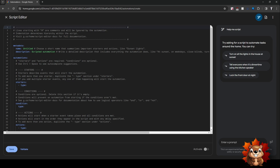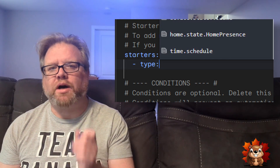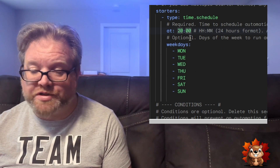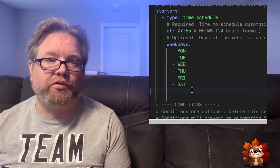First things first, go to the home.google.com website, click on automations, then go to the bottom corner and press add new. This brings up a clean new script. Every routine needs a name, so give it a good one — the description is optional but the name matters. For the starter, click beside 'type' to bring down a dropdown menu, scroll to the bottom until you see 'time schedule,' and select it since we want it to run at the same time every day. Set it for 7:55 every morning — you can set it to whatever time you want. I'm also going to remove Saturday and Sunday since the routine won't run those days.